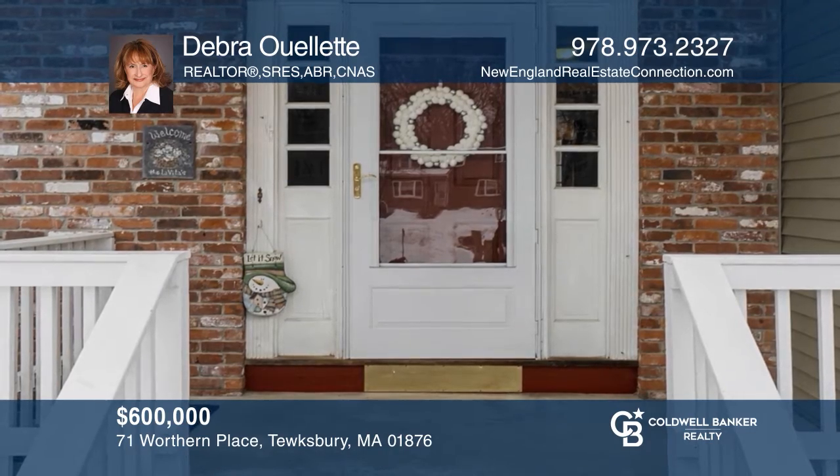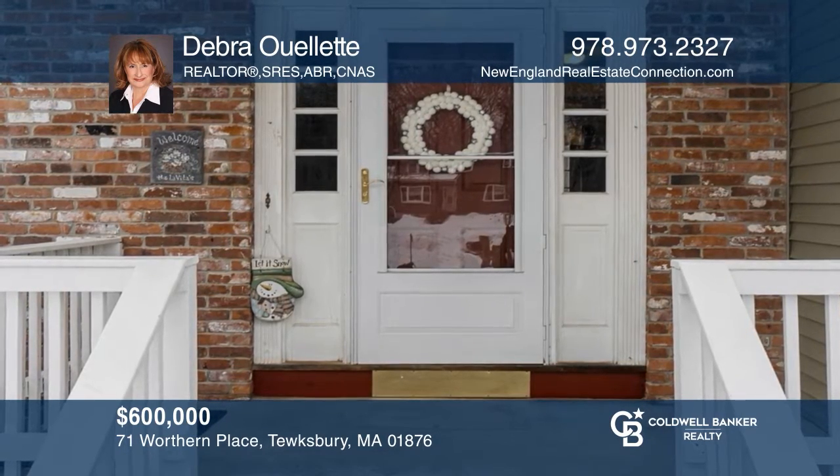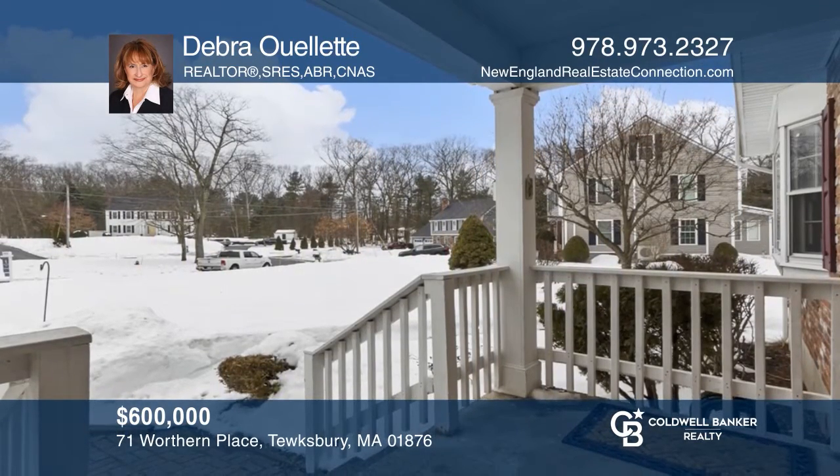This spacious four-bedroom colonial in Carriage Estates in Tewkesbury, Massachusetts is sited in a fantastic cul-de-sac location. Act now and make this home yours by calling Debra Willett.